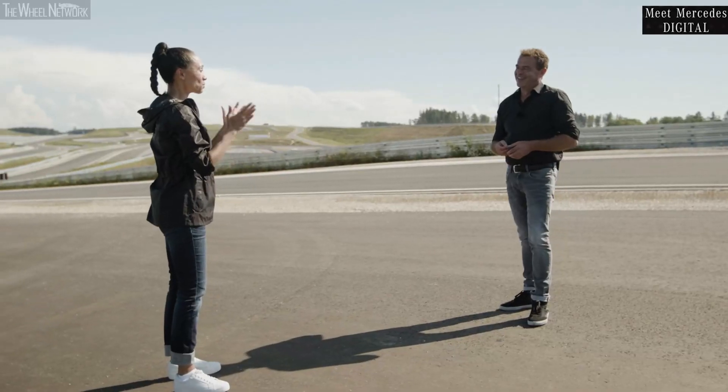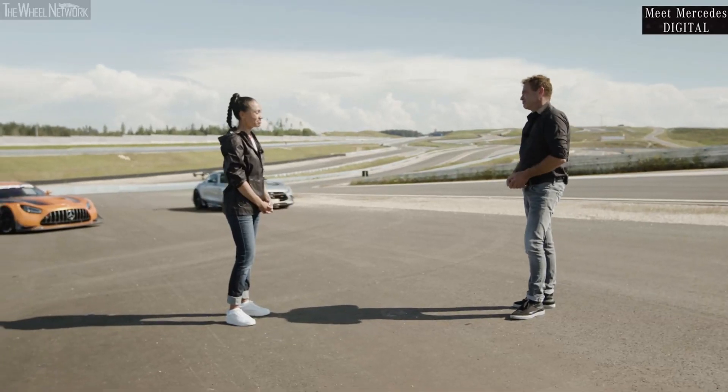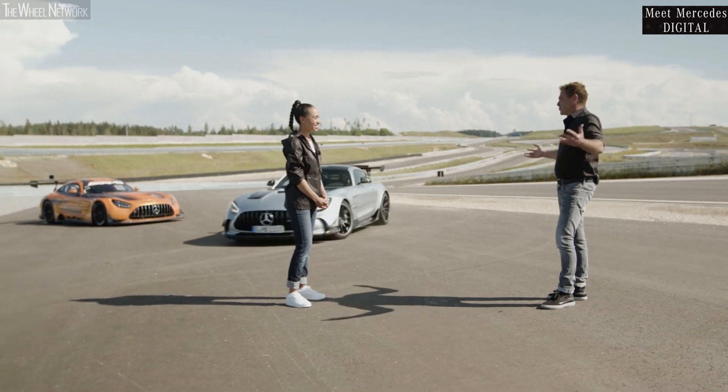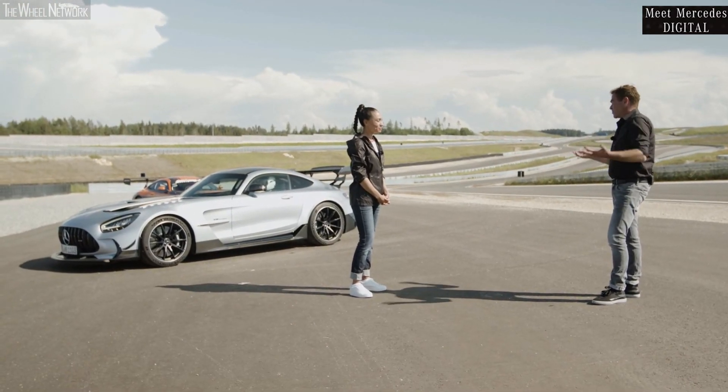You guys at AMG really have all points covered with the new Black Series to give us that true race car sensation. Why don't you give us a proper sum-up of the new Black Series? It's the highest power output we've ever achieved in an engine. It's a purpose-built track machine. It's the best Black Series ever. To speak plainly, it's a masterpiece of engineering — what AMG is capable of doing. My personal perspective: the best car ever made.